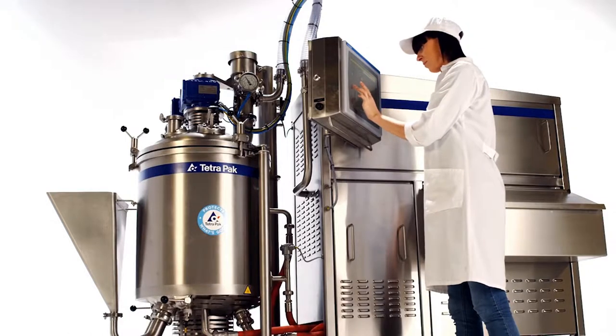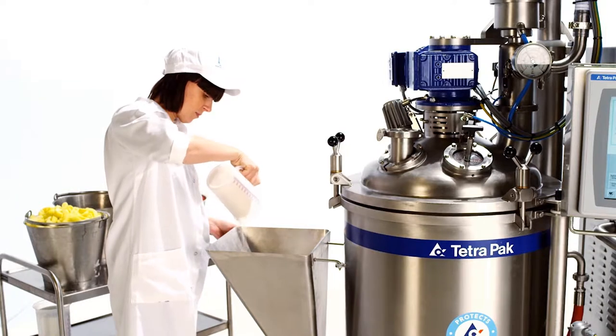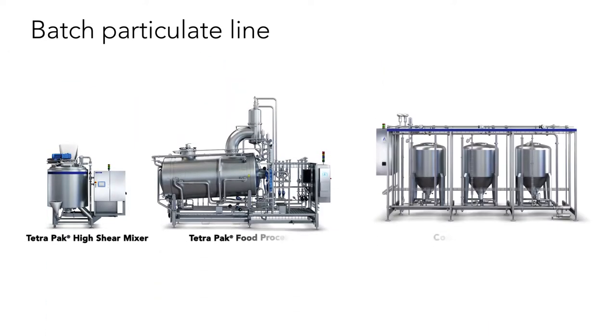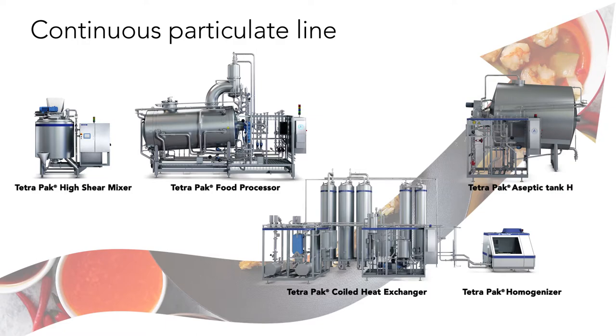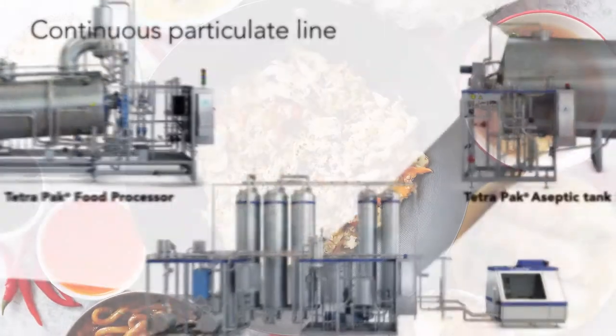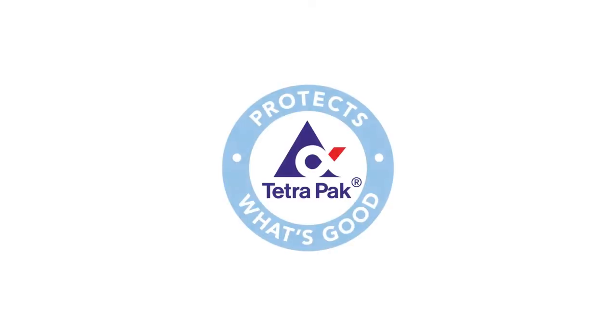Finally, you want to be able to quickly change from making one sauce to another on the same line. Tetra Pak food processing equipment is built to grow with your business. All our batch lines can be effortlessly upgraded to continuous to handle higher capacity. Bring the rich cuisines of Asia Pacific to every dinner table with Tetra Pak.